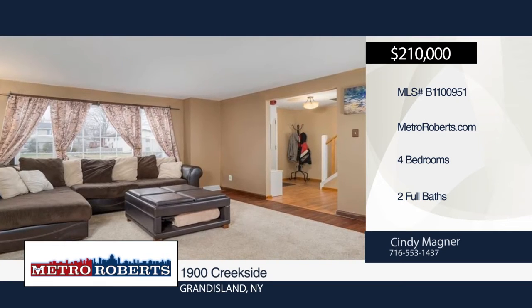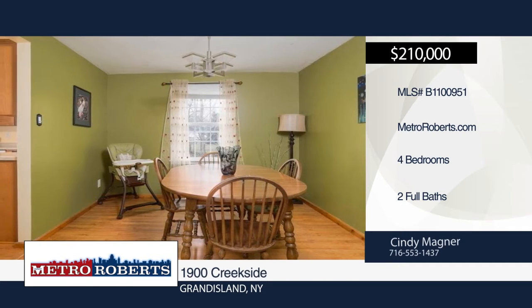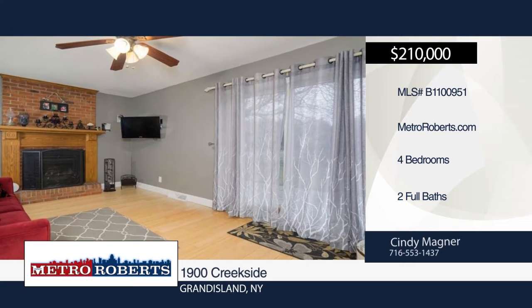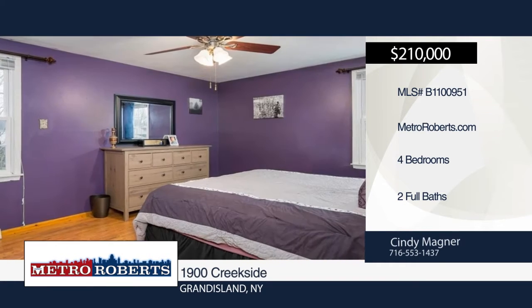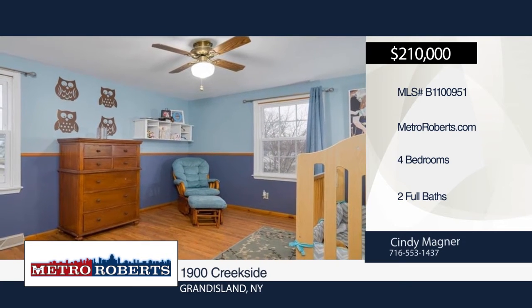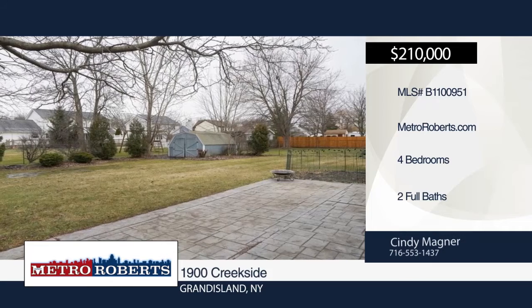Move right into this beautiful four-bedroom, two-bath colonial. The kitchen is open to the dining room on one side and a family room on the other side, which makes it perfect for entertaining. The family room leads to a stamped concrete patio for those summer barbecues. Updates include kitchen, baths, and newer roof. Don't miss out on this one. Call Cindy Magner today to schedule your personal tour.